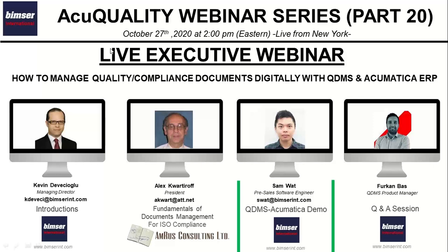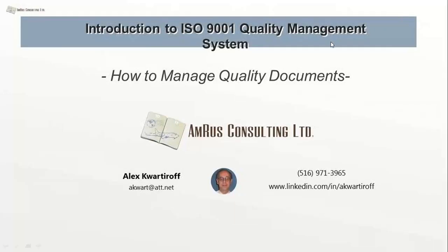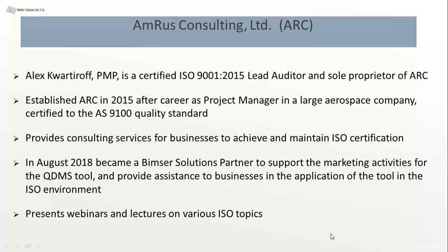I'd like to invite Alex Kovachor to our virtual stage to discuss the fundamentals of document management and documented information and how to manage it in the scope of ISO. I'm ready. Thank you very much, Kevin, for the invitation. I'd like to briefly discuss what are the requirements to manage documentation as mandated by ISO, and as I progress through my presentation you will see how important it is to have a tool like QDMS to help manage all of your documents.